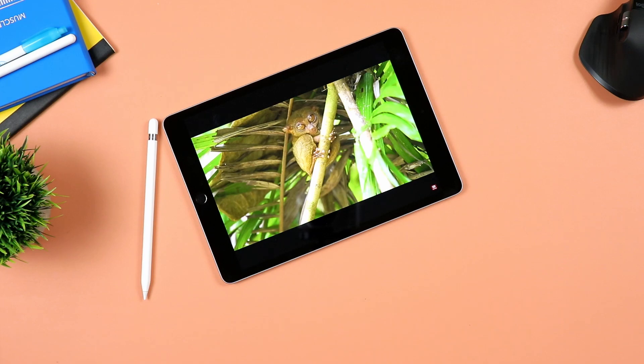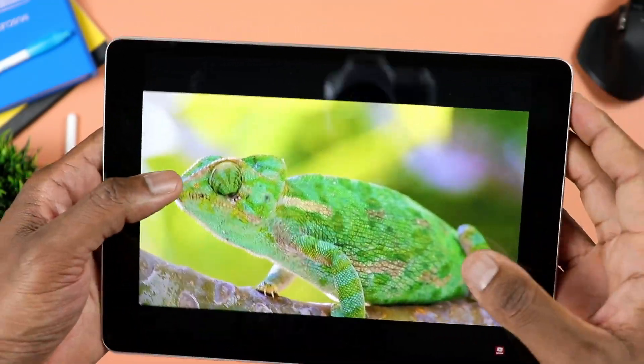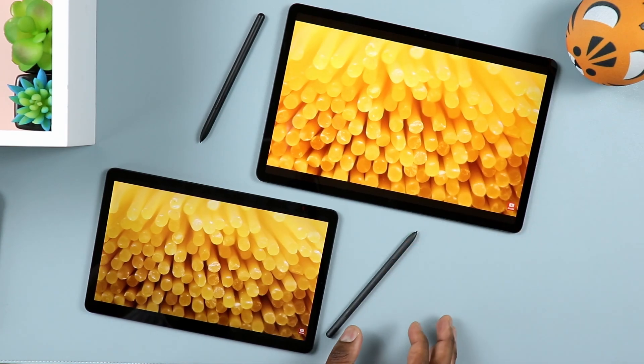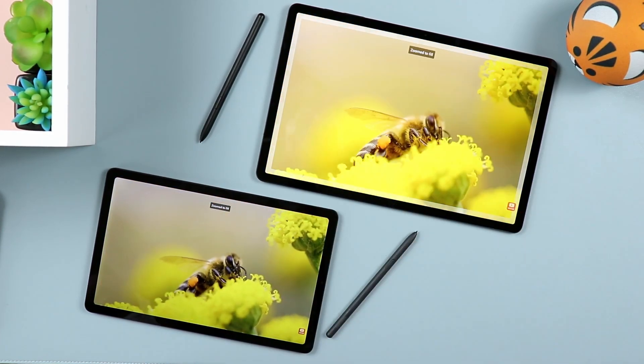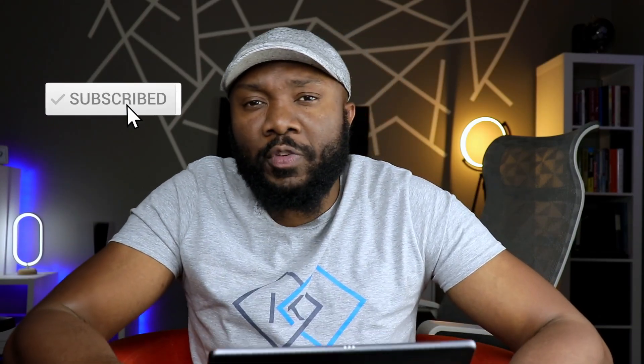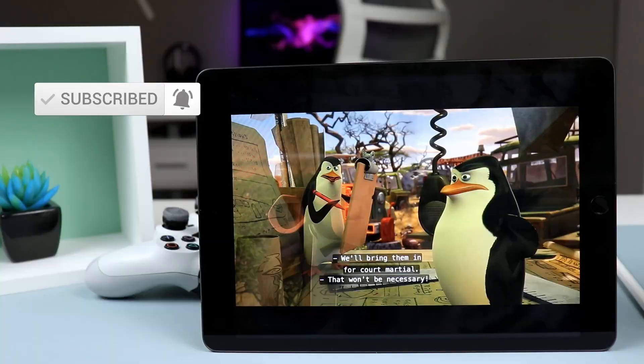The only downside when it comes to the display, at least personally for me, is the aspect ratio. When you're watching a movie, you have these larger bars, as opposed to something that has more of a wider aspect ratio. Here you have an aspect ratio of 4 by 3, as opposed to something like the Samsung Galaxy tablets, which do have those wide displays. But either way, it's still good for entertainment — whether you're watching a movie, playing games, and all that good stuff.